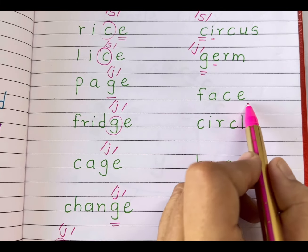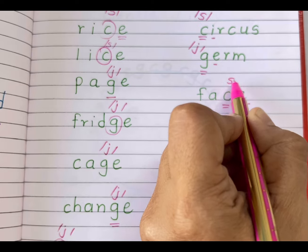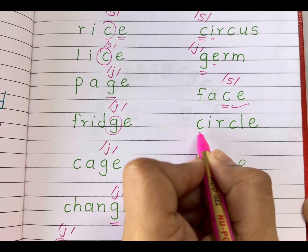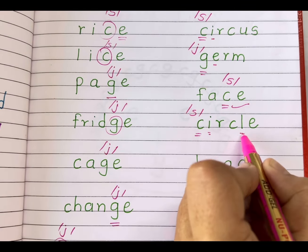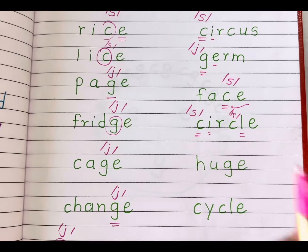'Face' — letter C is followed by E, so it gives us the soft S sound. Face. 'Circle' — here, the first letter C is followed by I, so it gives us the soft S sound. But the second C here has a consonant after it, so it gives us the hard K sound. It's circle.